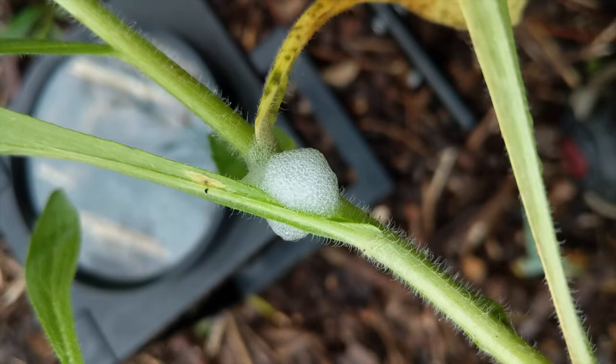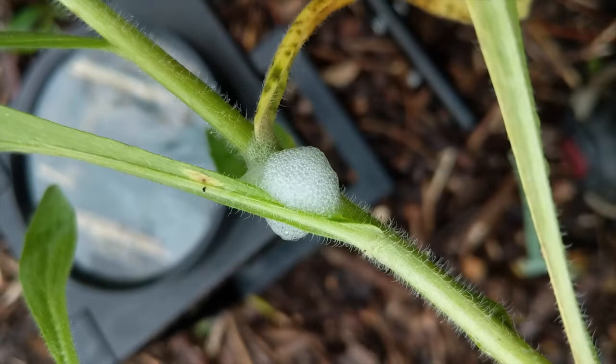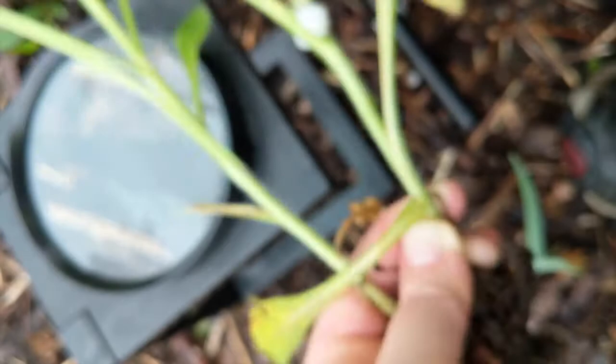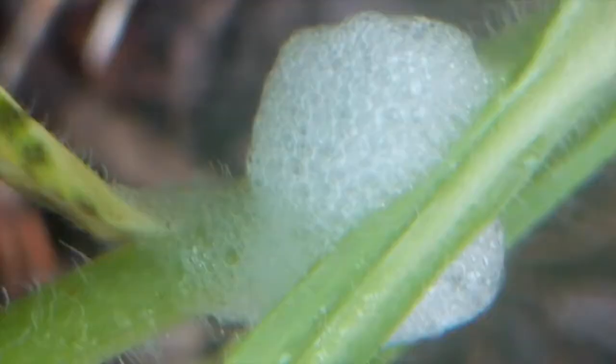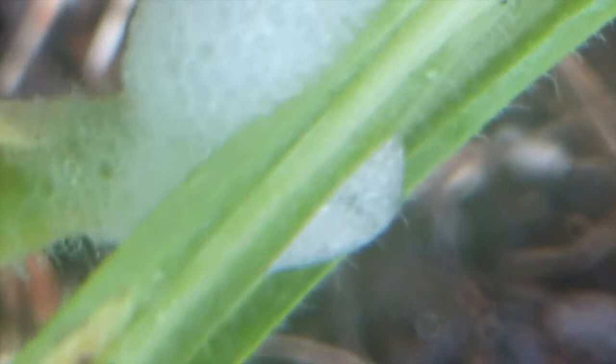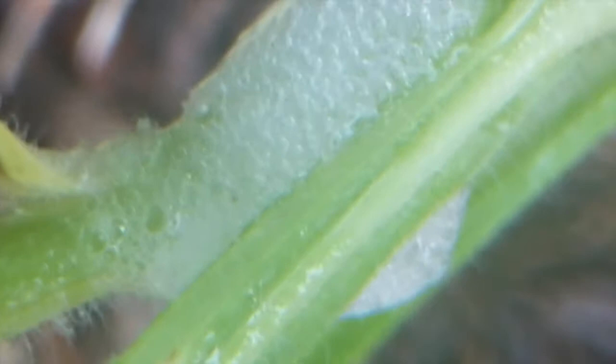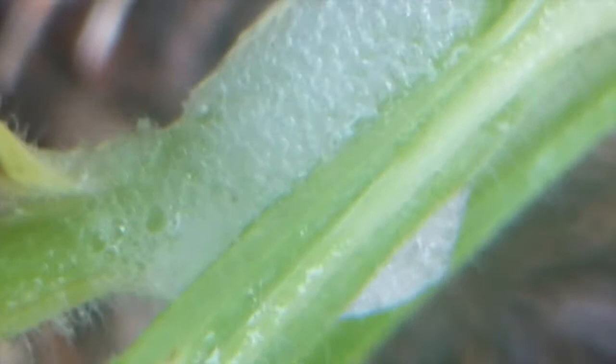I found a little glob of spittle for our spittlebug. Remember, it's not really spit. When you're looking for them, you want to look in the joints of plants — a protected area. We're going to take a closer look under the magnifying glass. Here we are looking at it up close — lots and lots of tiny little bubbles in there, and our bug is hidden on the inside. I'm going to squirt it with just a little bit of water, which won't really hurt it — it's just plain old tap water.